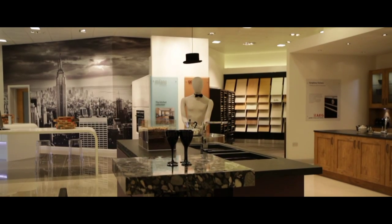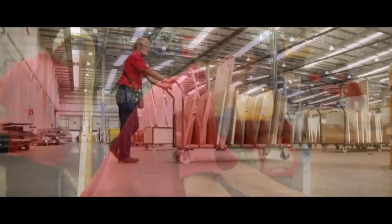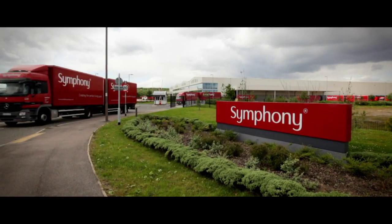Having everything recyclable or sustainable — all of our kitchens are made in Britain and come from our state-of-the-art facilities in Yorkshire. Here, the gallery range is brought to life before heading out to customers across the UK.